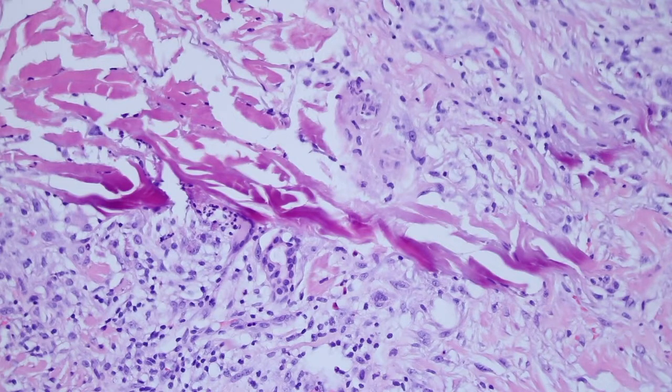A dermatologist has done a shave biopsy here — it was probably a cancer; I think it was a squamous cell cancer in this case. And then after they did the biopsy, they put aluminum chloride topically on the wound to stop the bleeding. That aluminum chloride works well to stop the bleeding but also leaves some very telltale histologic features.